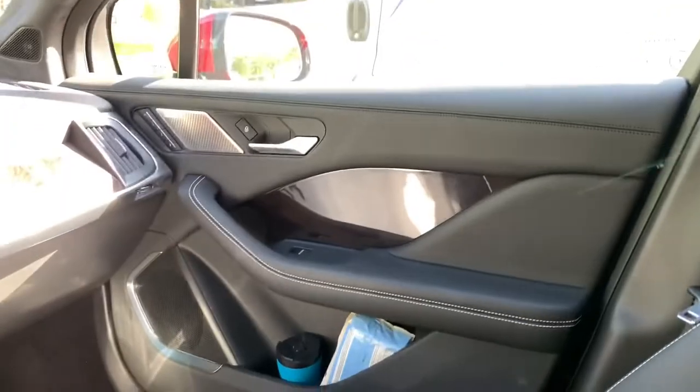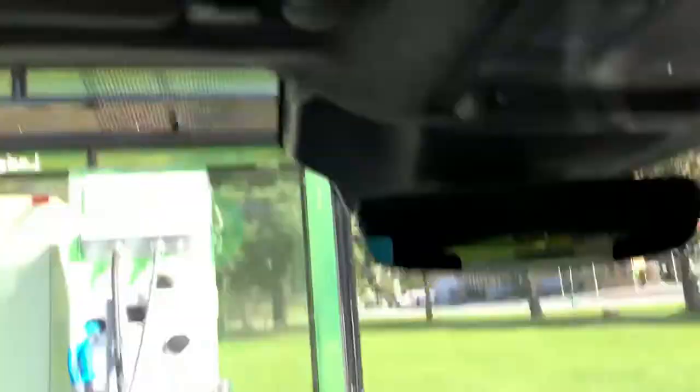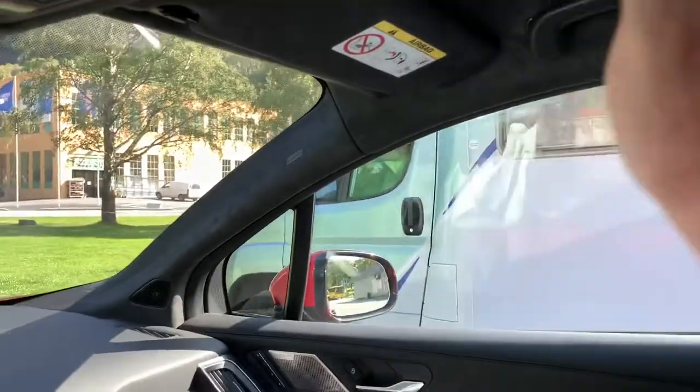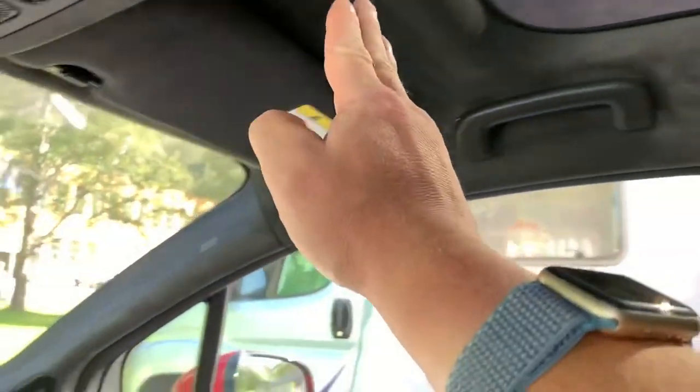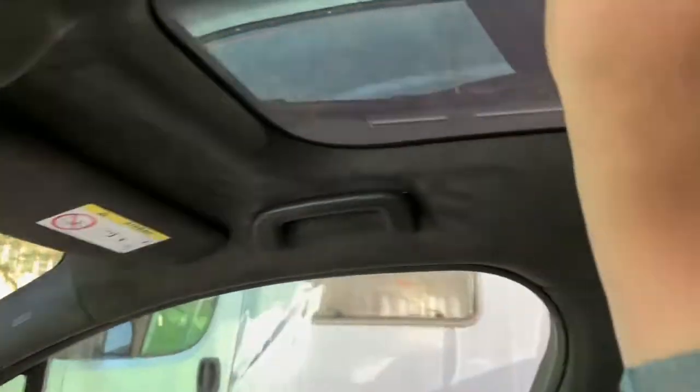When you're used to a Model 3, everything is a little bit... eh. It's partly because of the black interior. That's my eye line here. Because the headliner is pulled so far forwards, whereas in the Model 3 it goes further back, so you can see more of the glass roof.